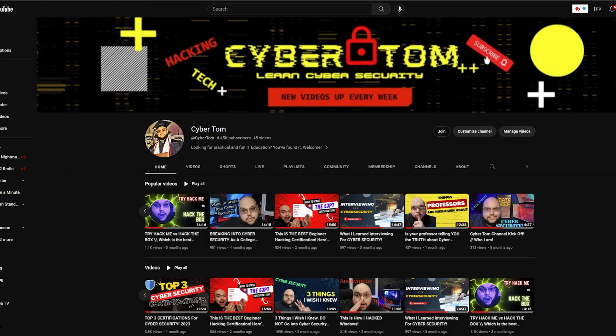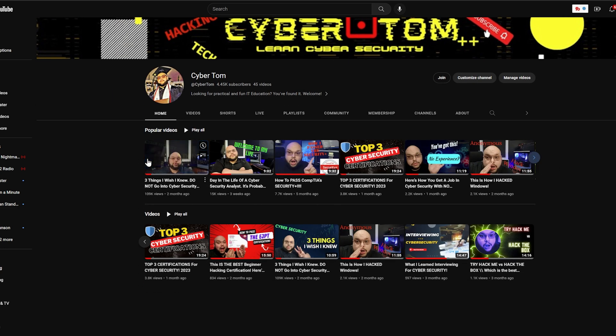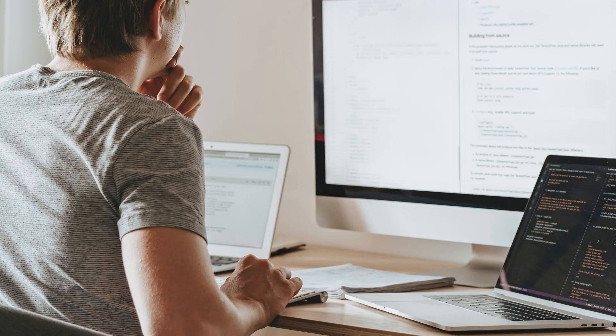For those of you that are new to the channel, my channel is all about IT education. If you're interested in that and want a practical way to learn IT while having some fun, if you like this video subscribe down below and comment to let me know your name so we can start a conversation.